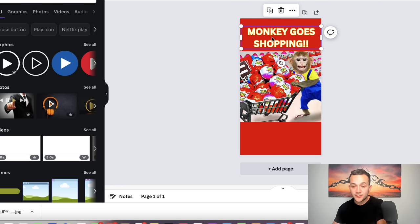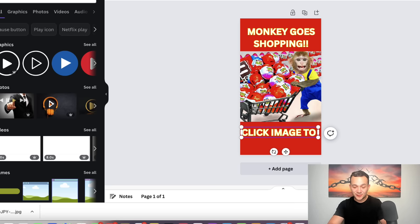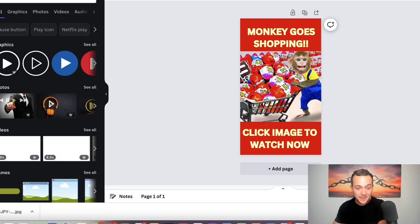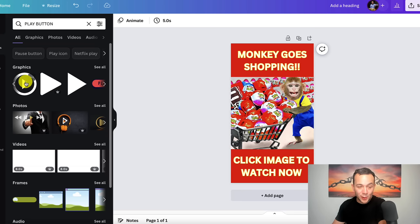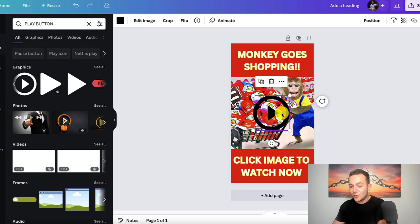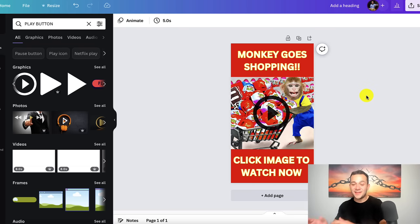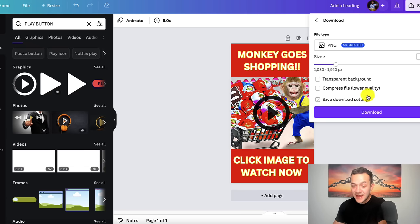Right-click the text box and select 'duplicate.' Drag the duplicated text down to the bottom of the image to overlay the red square, and change it to say 'click image to watch now.' Then head back over to elements, type in 'play button,' and hit enter. Drag one of these play buttons over your image and make it a little bit bigger. Make sure the play button is a little bit transparent — bring it down from 100 to around 80. This is looking absolutely perfect. Click onto 'file' and then 'download' to save the image to your computer.